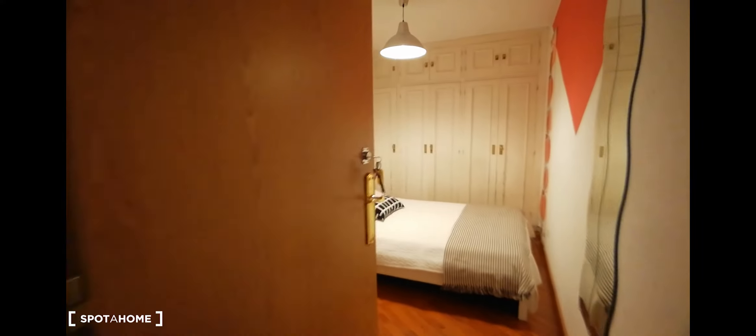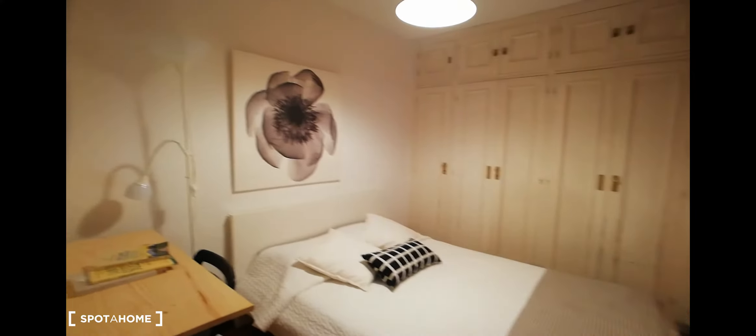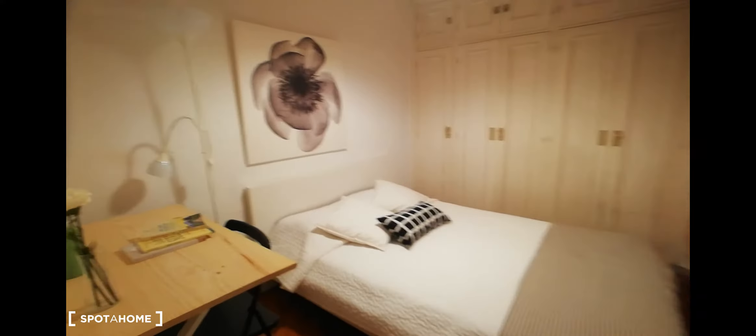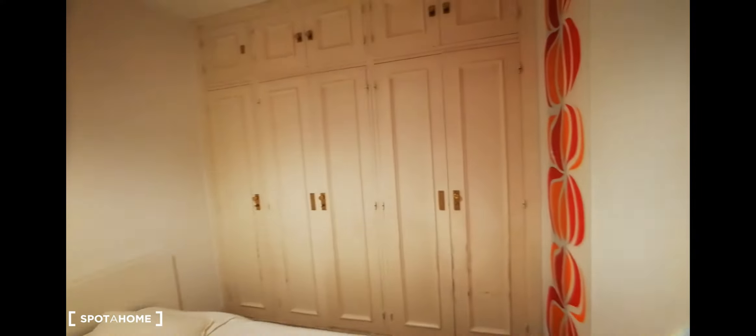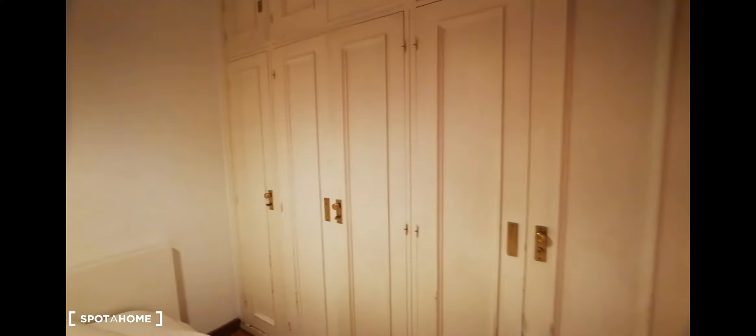And after that, we have bedroom number two. This one has very, very good lighting. And we also have a view — like I mentioned before, we are just in Plaza de los Cubos. We have restaurants, movie theaters, more restaurants around, and a lot of natural light.